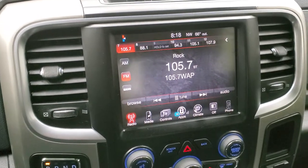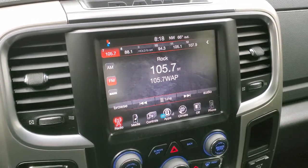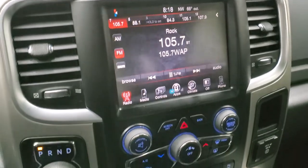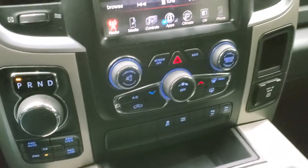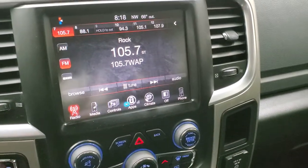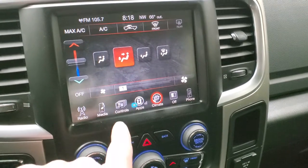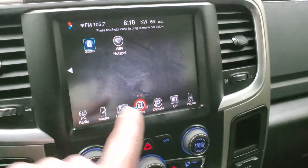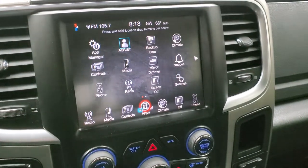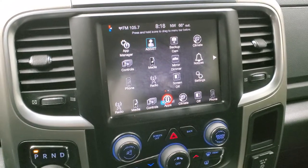This one comes with the 8.4 3C radio with AM, FM, and Sirius XM radio capabilities. It has the 8-speed automatic transmission with push-button 4-wheel drive. Back to this radio, you can do your climate controls on here. And if you wanted to add navigation to this radio, you can — it's a $595 upgrade we can do here at the dealership; see your sales professional for more details.